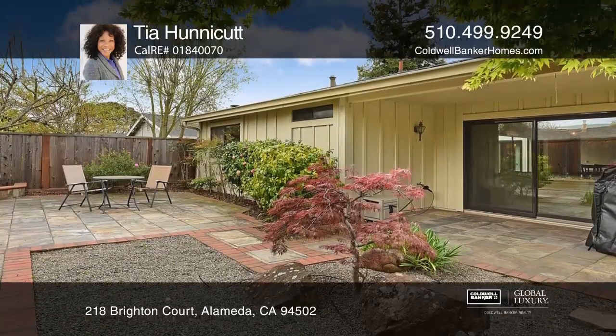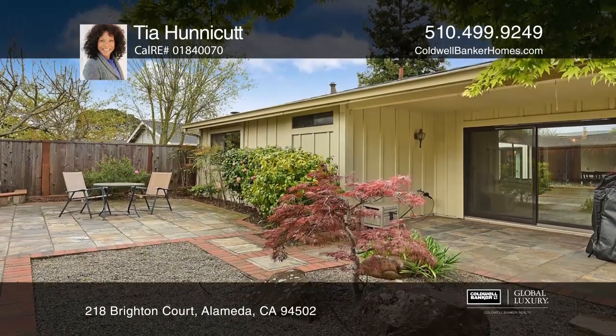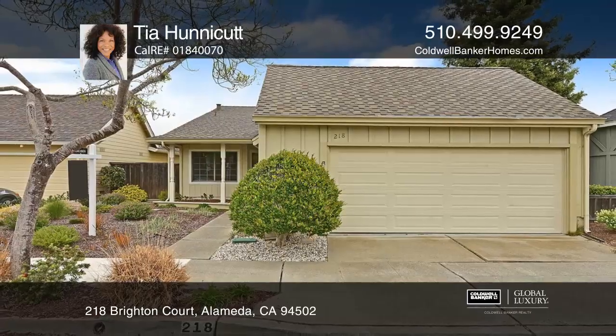Sunny and low-maintenance, the backyard boasts ample patio areas to enjoy. See it today with Tia Honeycutt.